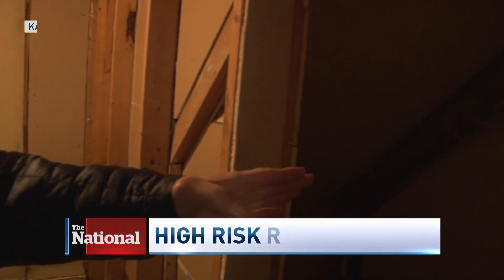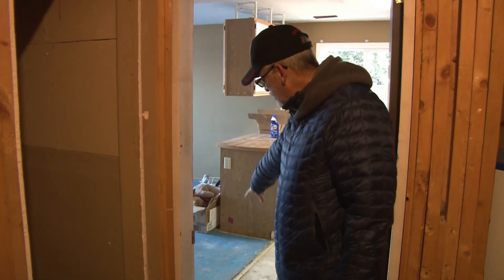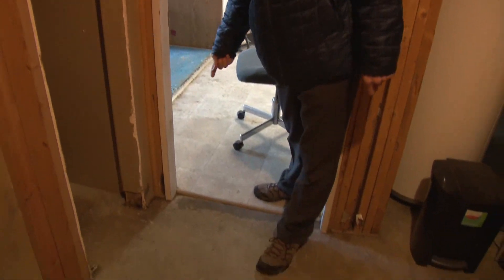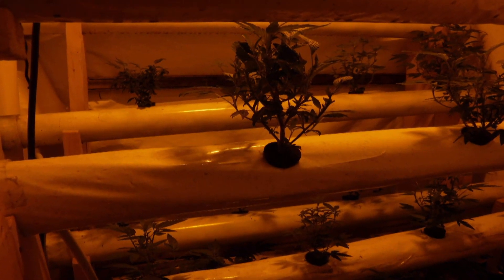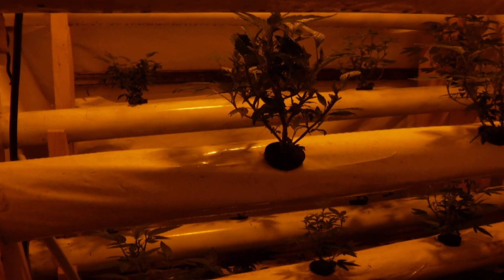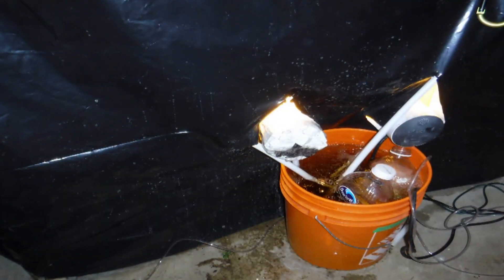Underneath the stairs, he had that filled with plants too. Daryl Spencer checked on his rental property after a neighbor reported marijuana plants in the backyard. Inside, the retired fire inspector found dozens of other plants and more — lights and fans and extension cords hanging from the ceiling.